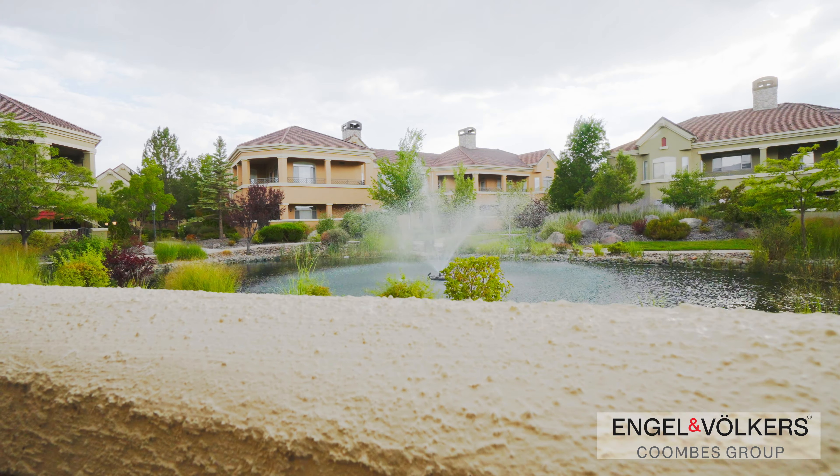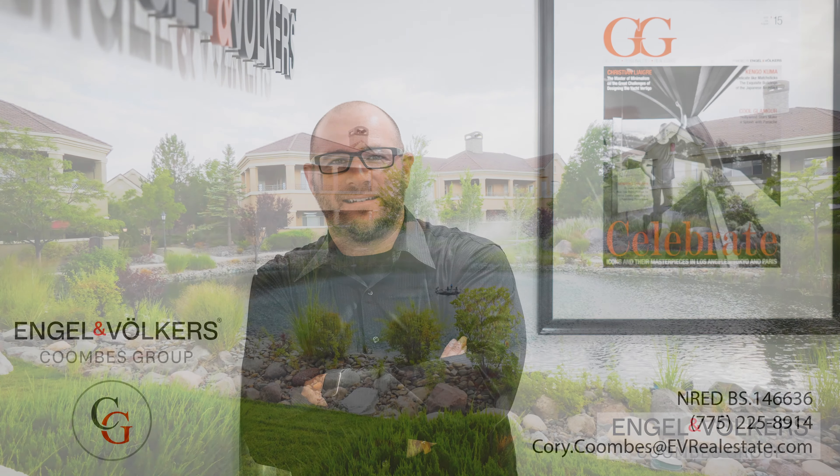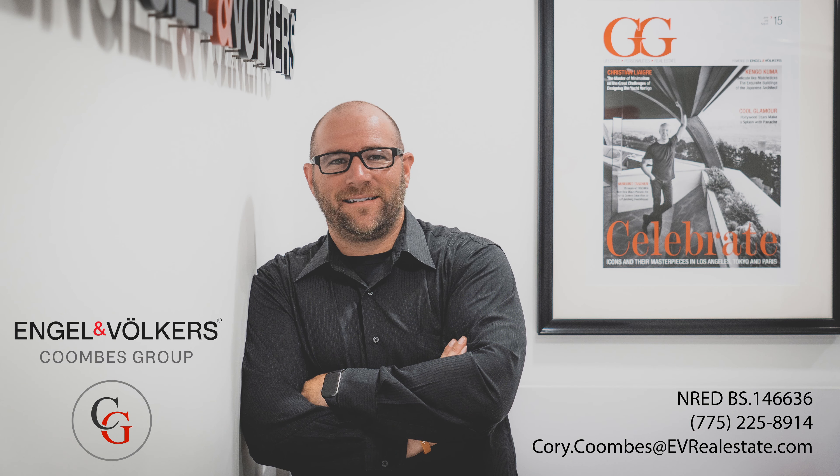Thank you for joining me on this tour of the Fleur-de-Lis condo. If you're looking for a vibrant and convenient community with a touch of luxury, this might just be your new home. For more information or to schedule a viewing, don't hesitate to reach out. I'm here to help you find your perfect Reno oasis.